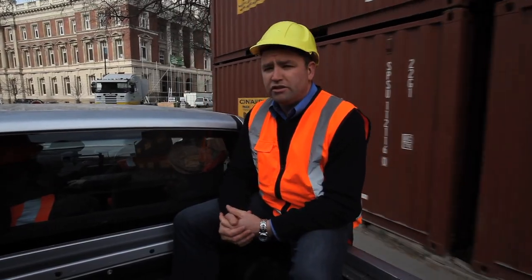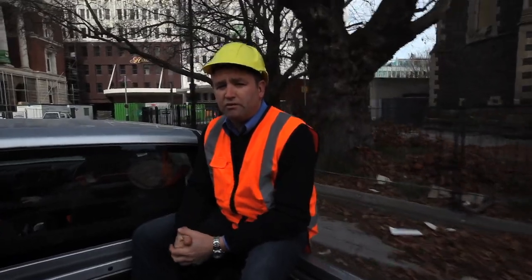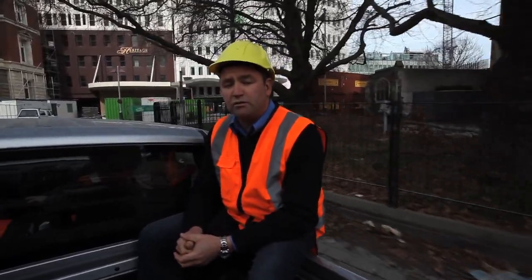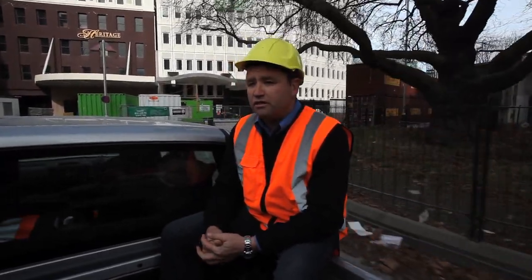The Millennium and the Heritage Hotels are behind me right now. A little bit of work to go in there, but they were earthquake strengthened a number of years ago, which has put them in really good stead to open up once we can get the rest of the city underway.